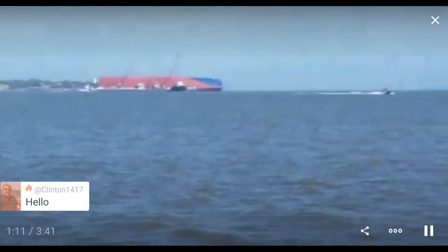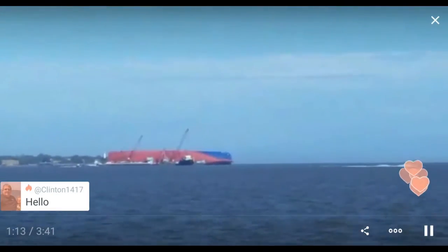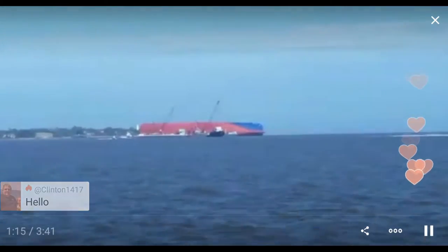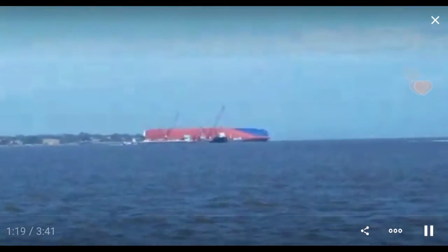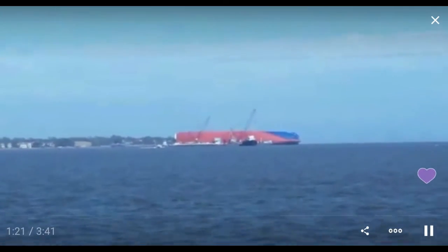They were thinking of trying to tilt the ship back up, but it was decided that's not something they can do. So they're going to spend who knows how long to cut it up and take away the parts.